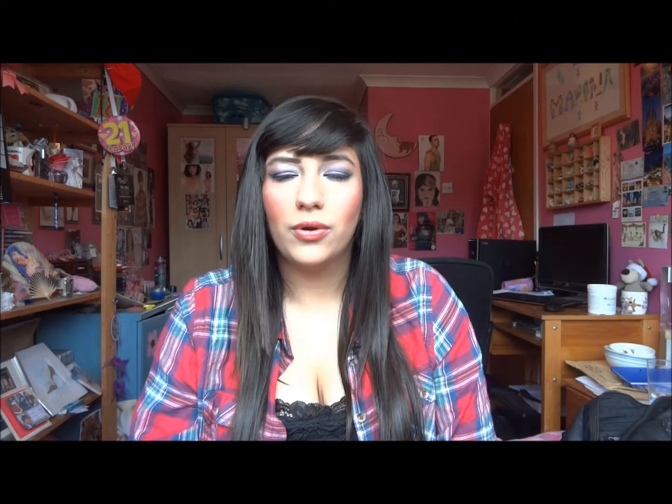It smells so good, and the Herbal Essences one smells so good as well. So yeah, these are my favourite hair masks — definitely check them out.